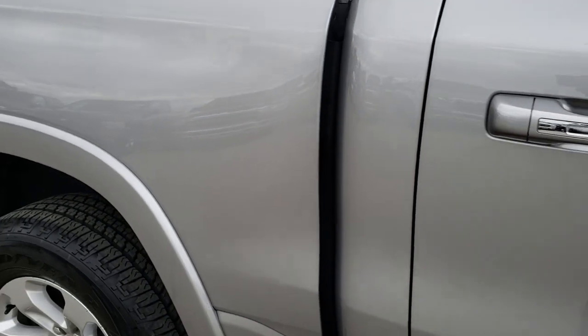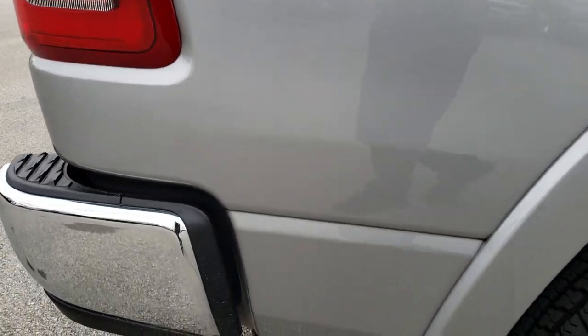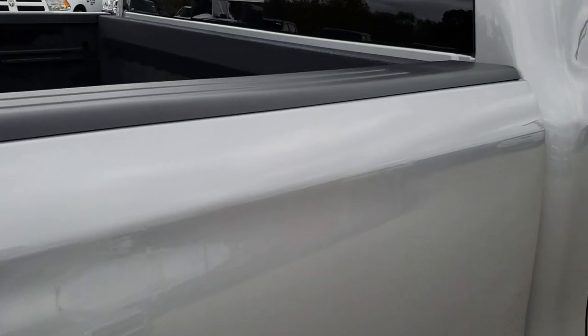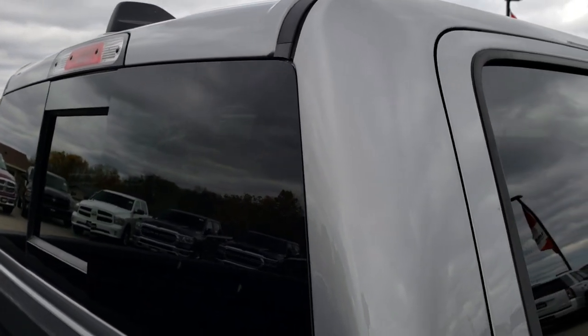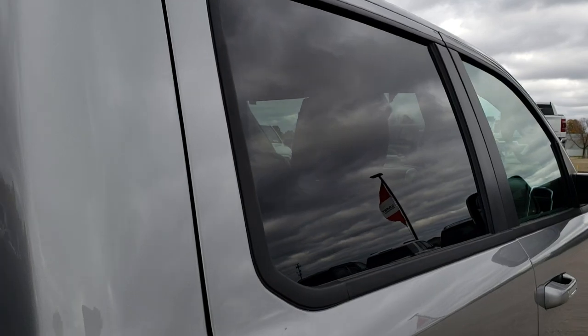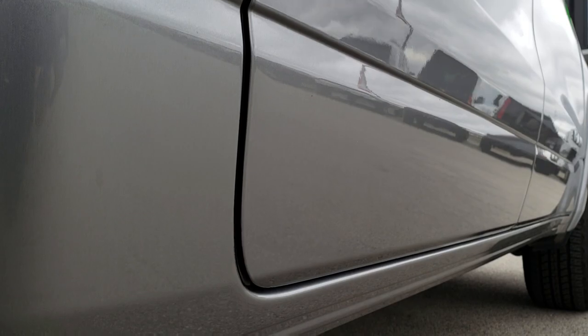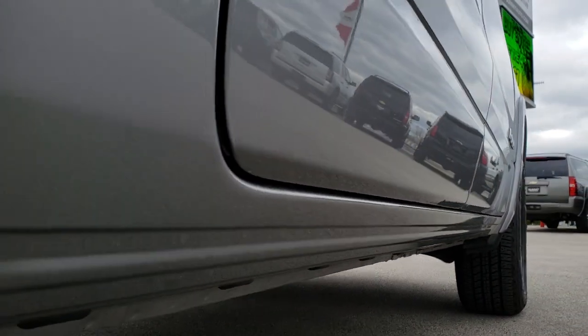We take these HD videos so if you are far away, or even if you're close by and just cannot make the trip down but you're still interested in purchasing the truck, you can still see the truck, hear the truck, and have confidence in the vehicle before you even get here. We want to make sure that you have 100% confidence in the vehicle so that you know you're dealing with the right people and that this is going to be the right truck for you.